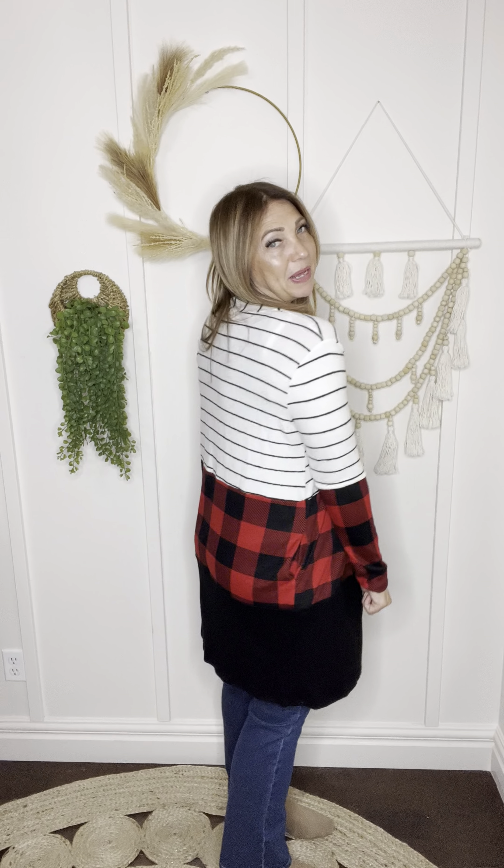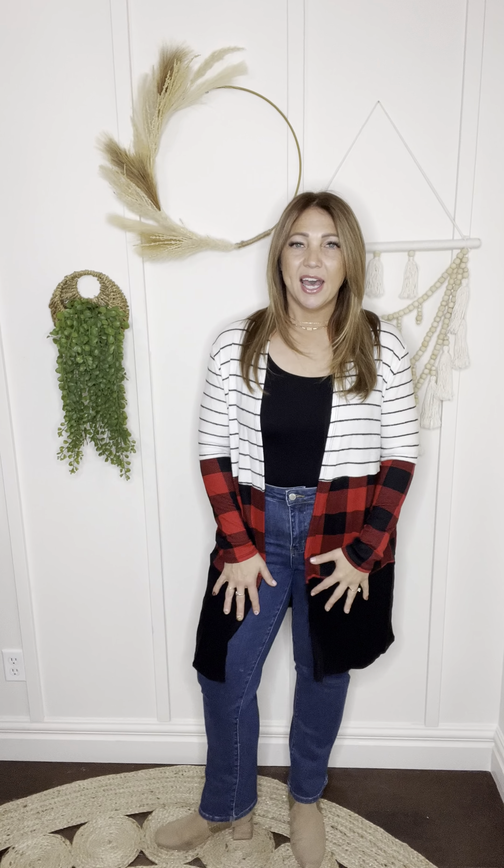You don't have to think about it. Throw it on with a basic tank or tee underneath, and you are set. I think this is such a cute look just with jeans, boots, whatever you want to pair it with, but you could also dress this up so cute over a dress or something like that. I am loving it.